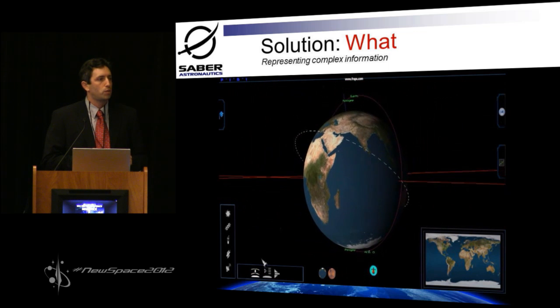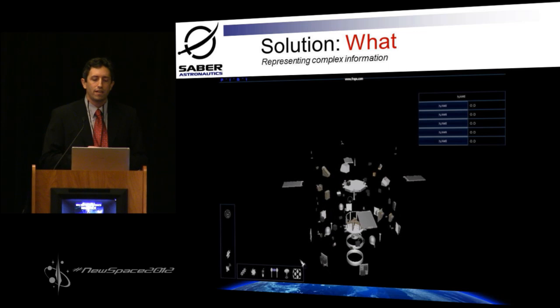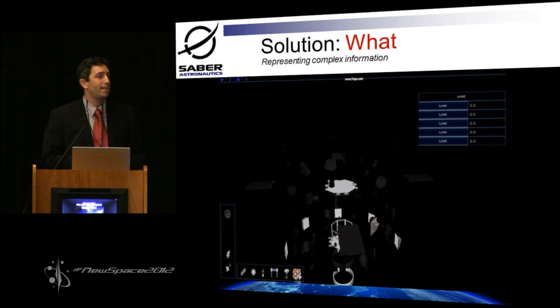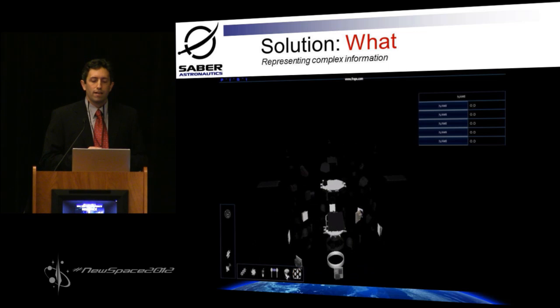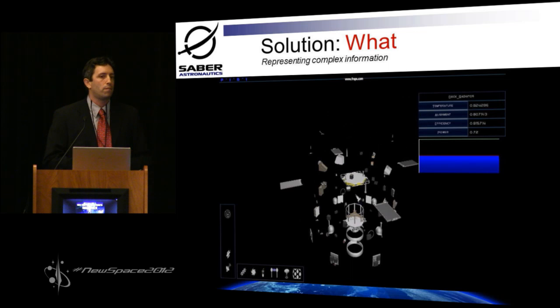You get real good situational awareness and environmental information. But what you really want to know is what's happening inside that satellite. You can expand it out and look inside the guts. You can isolate different subsystems like your structures, your commanded data handling, or your electric power subsystem, for example. The important thing is that you're in control of all the information you really want to see — it's very easy to find, there at the click of a button.